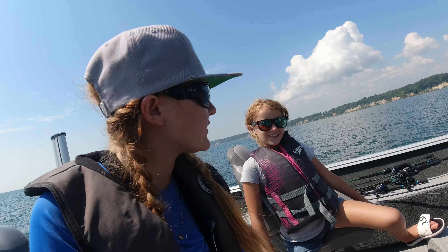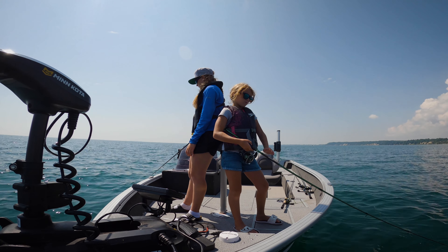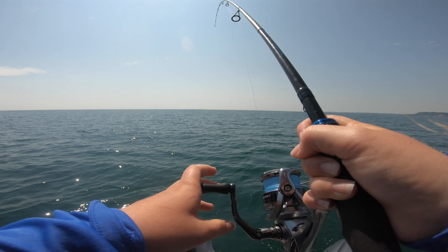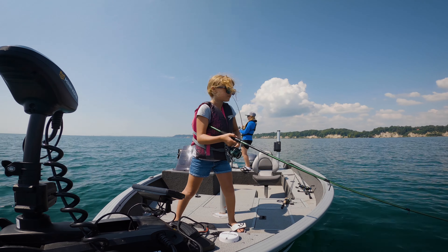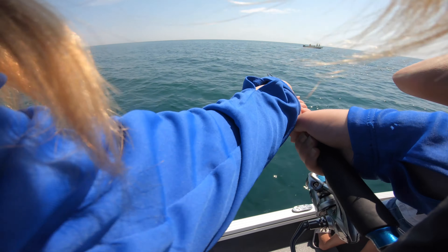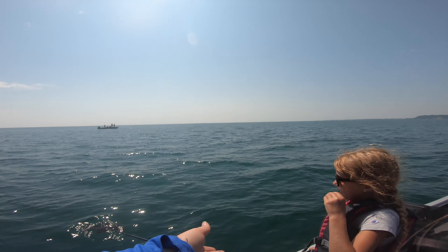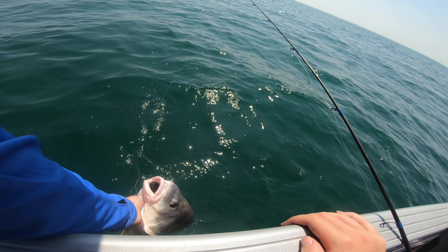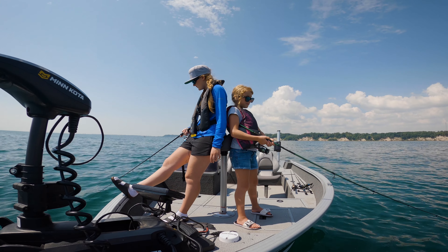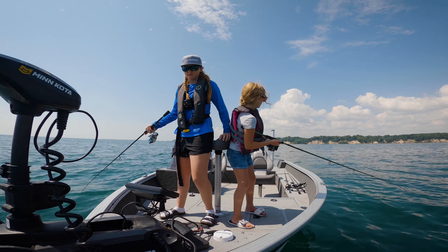We're gonna get our smallmouth rods out and use the electric motor and stroll. Fish on — whatever it is, it's big. I'm almost 100% sure it's a sheephead. Oh my gosh, this fish doesn't give up. Look at how bent my rod is. It's gonna be like a giant sheephead. Oh my goodness — that's a giant! It's a giant sheephead, not the right species. We're shaking him off at the side of the boat. Oh — fish. Smallmouth? A lot of head shakes.